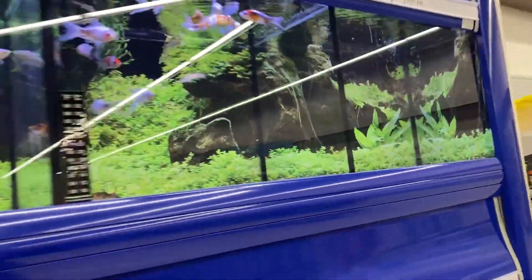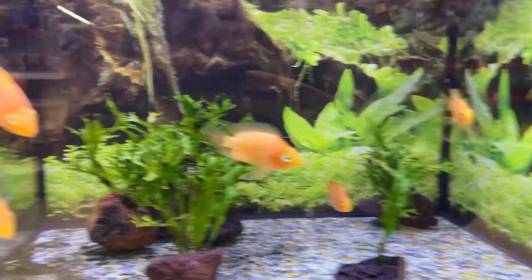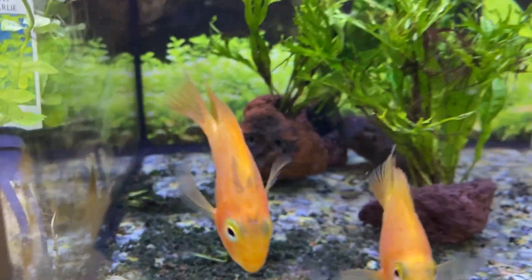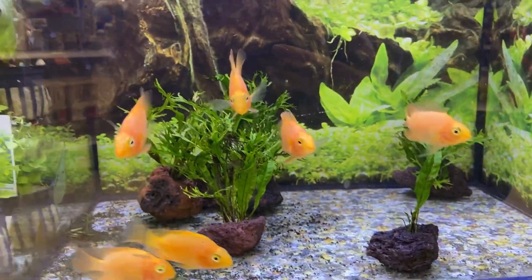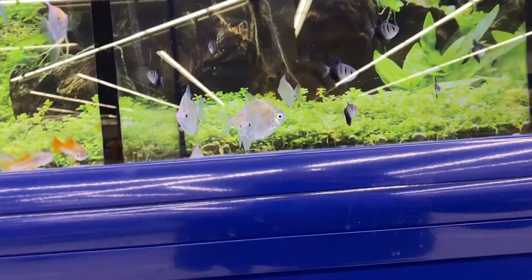They even have some decent plants that don't look completely dead like they have in the past. Now some of them do look a little sad, like these parrot fish right here - their colors aren't super bright and they have some weird spots on them. But honestly, overall Meijer has done a way better job taking care of their fish. They even have silver dollars here - they never have that kind of fish.